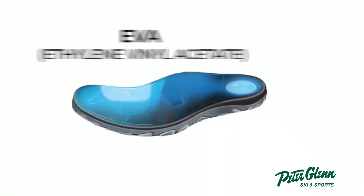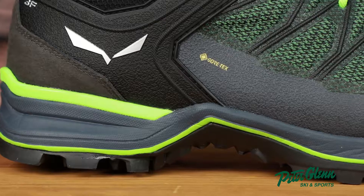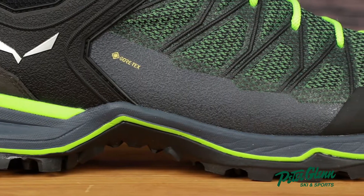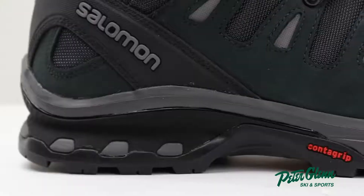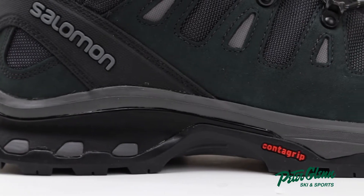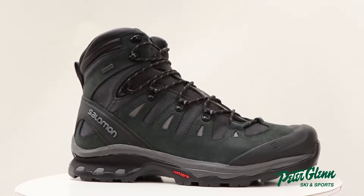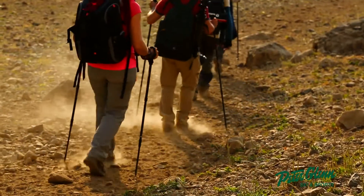The most common midsole materials are EVA, or ethylene vinyl acetate, and polyurethane. EVA midsoles offer great cushioning, are lighter in weight, and are less expensive compared to other materials. They also provide firmer support where it's most needed. On the other hand, polyurethane midsoles are generally firmer and more durable, and can be found mostly in mountaineering style boots. Generally, boots with stiffer midsoles protect your feet from rocks and roots you may encounter on the trail.